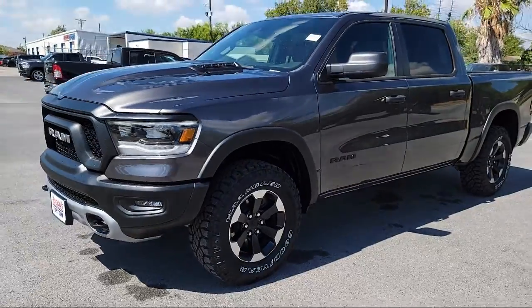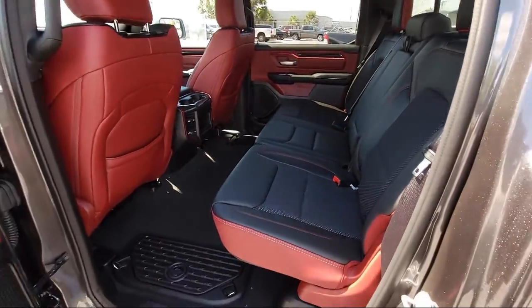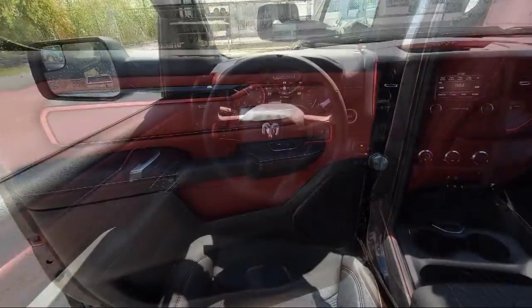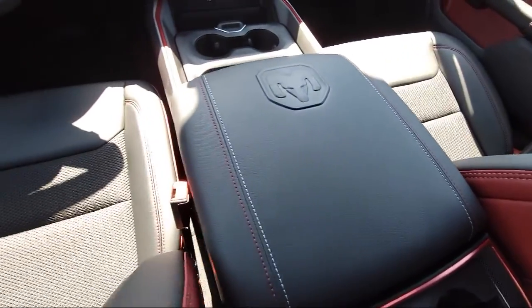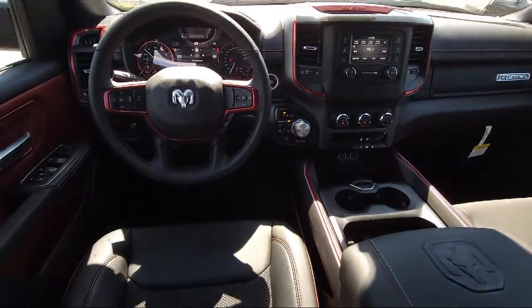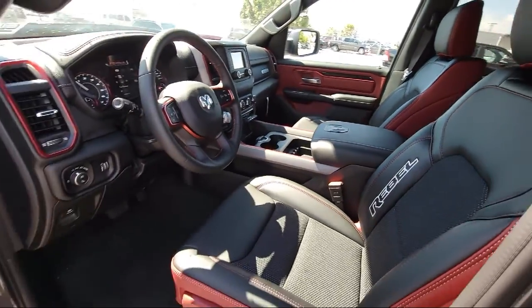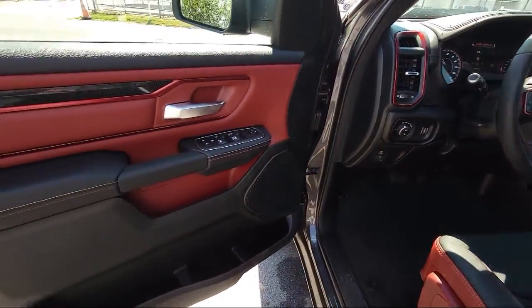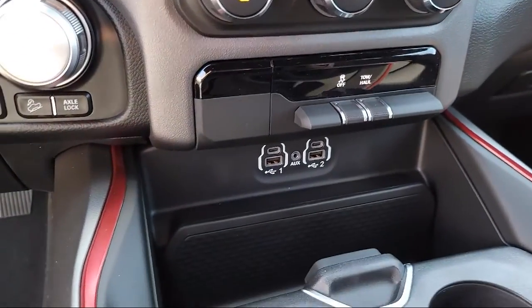Here at Bogus Tipton Chrysler Dodge Jeep Ram, we pride ourselves on superior customer service. Our professional and courteous staff is here to make sure that your dealership experience is as smooth as possible, from the moment you set foot in our showroom to the moment when you drive off our lot in your dream car — all that while offering the best deals and the lowest interest rates available. So come see us today. Bogus Tipton, driving tradition.